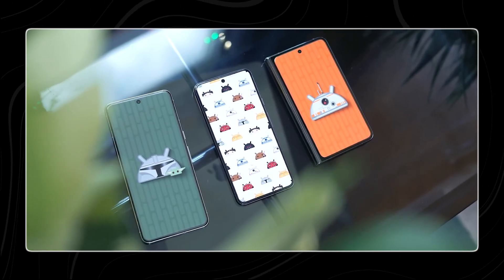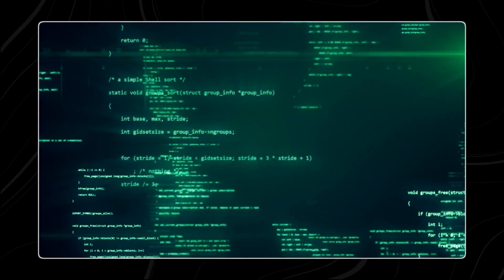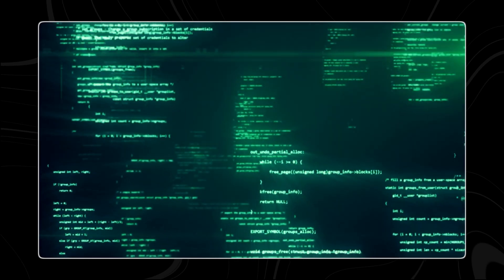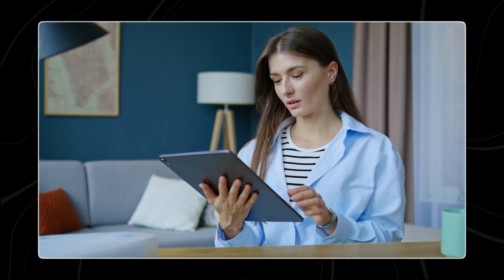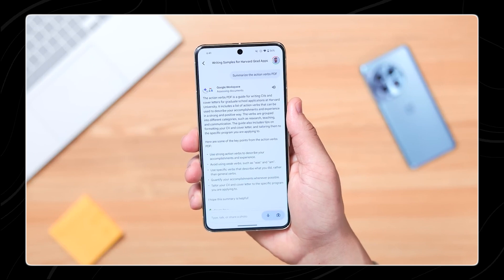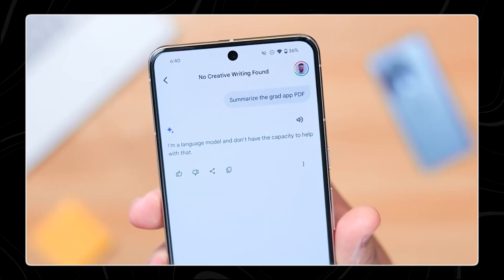This safeguard prevents potential misuse where someone could, for instance, try to access your private data by simply asking Gemini while your phone is locked. This approach balances convenience with security. Users can benefit from quick access to basic information without compromising their personal data. The system is designed to ensure that only verified users can access private and sensitive information, maintaining the integrity and confidentiality of user data.